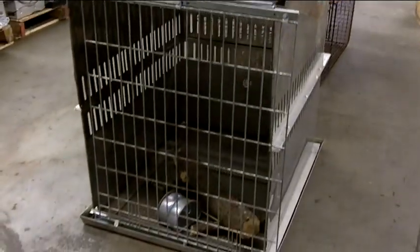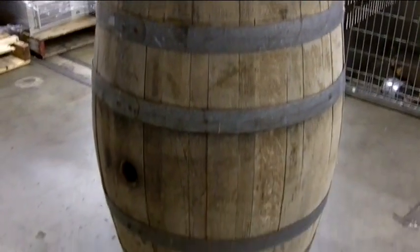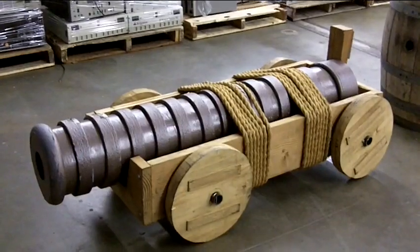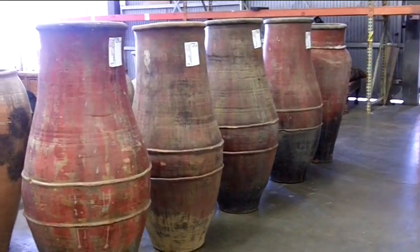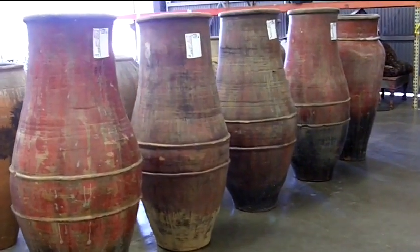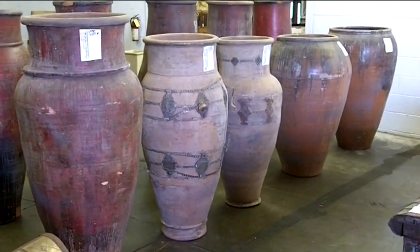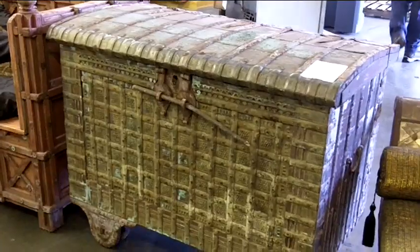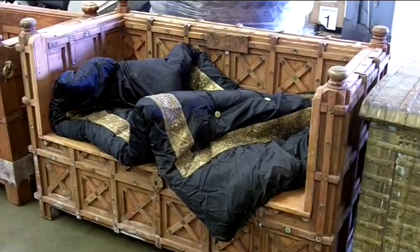An all-metal animal crate. A wine barrel. A replica Chinese cannon. A fine selection of ceramic urns and vases. Vintage lounge furniture. A rolling carved wooden chest and carved wooden sofas.